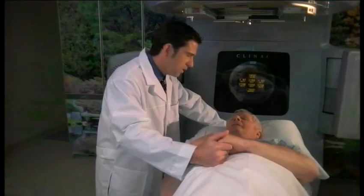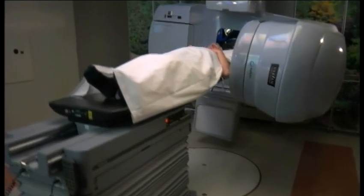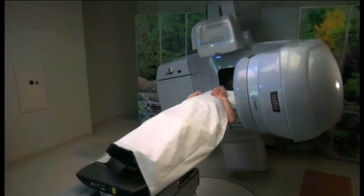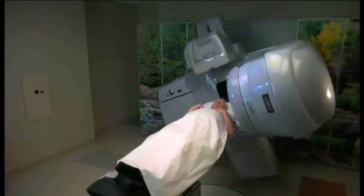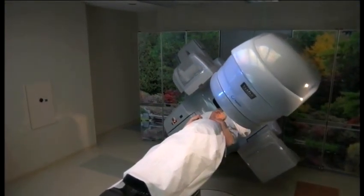Not only is it a Varian machine, which brings with it reliability and the standard for which all other machines are measured, but in addition, the new technology — being able to deliver precise radiation therapy in a short amount of time with minimal exposure to patients — is peerless.